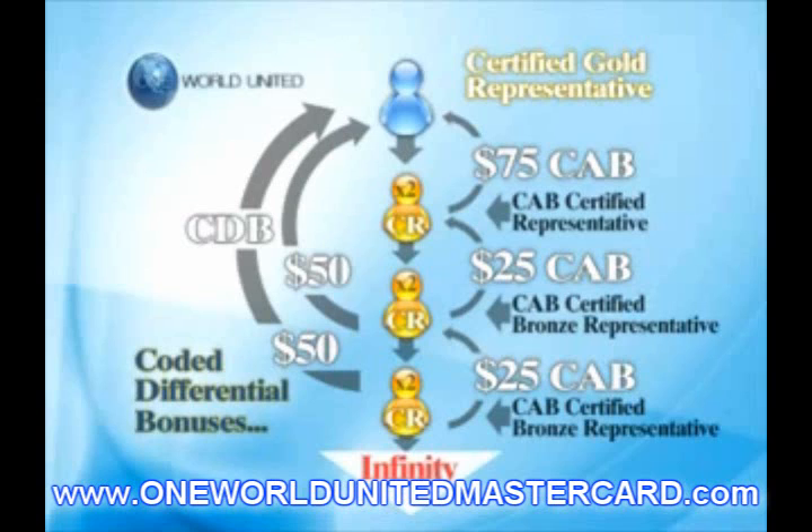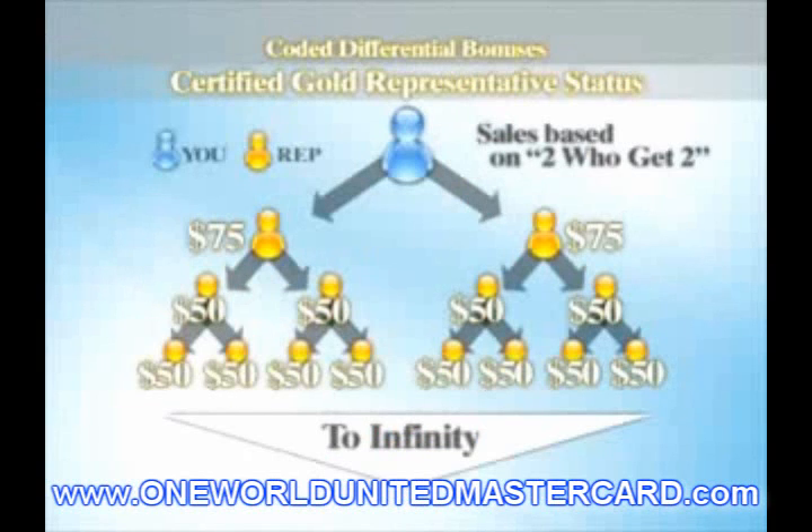When any of these Certified Representatives in your Gold Business Center become a CAB Certified Silver Representative, they will start earning a $50 CAB on new Certified Representatives they enroll. Since they are coded to your Gold Business Center at $75, you will earn a $25 Differential Bonus on their Silver Business Center new downline Certified Representatives, as a factor of two who get two who get two through infinity.